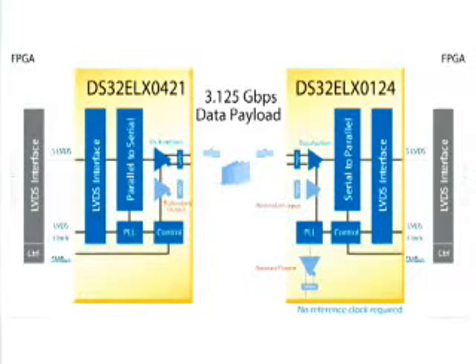Each chip has a 5-bit LVDS parallel bus, replacing the traditional single-ended wide bus, and reducing the number of FPGA IO lines, which simplifies board layout, increases noise immunity, and minimizes EMI. And one of the most important features of these chips is that they do not need an external reference clock.